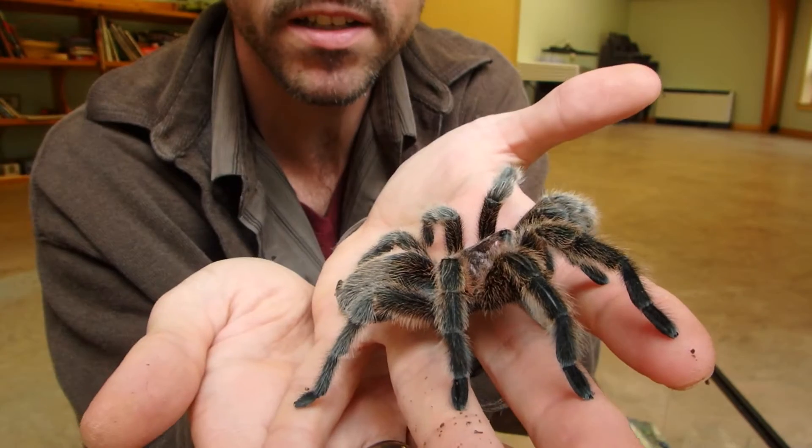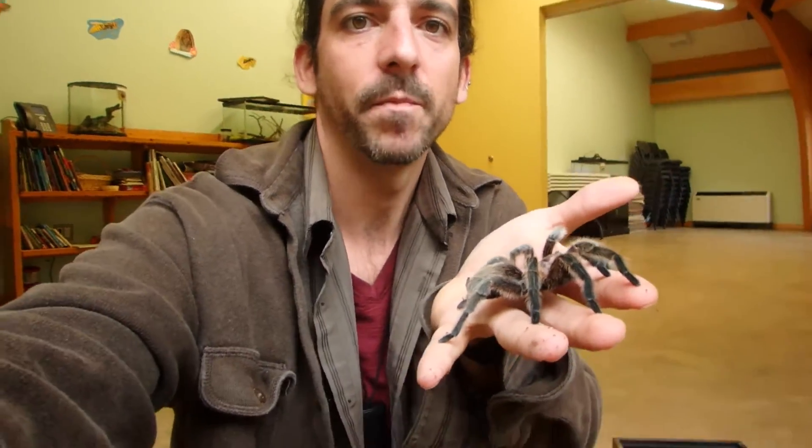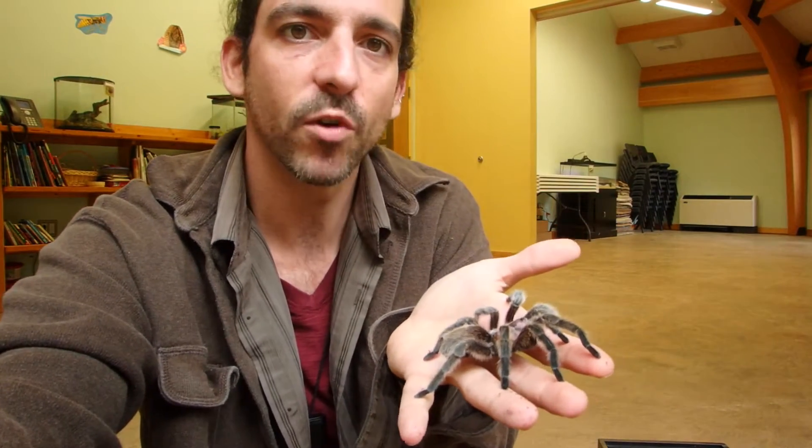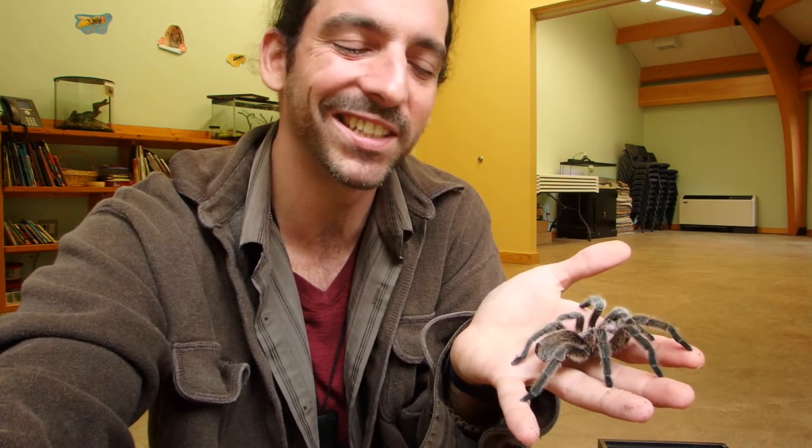Tarantulas are primitive spiders — when I say primitive, I basically mean these are like the first forms of spiders to exist. They don't build complex webs. Their silk isn't sticky and isn't used for ensnaring prey. The only time they really build a web is to line their burrows to make it more comfortable, or when they're about to lay eggs — they'll create a mat with their web, lay the eggs on it, and then wrap it up, like wrapping paper to protect the eggs.